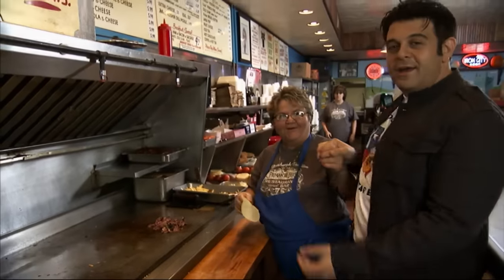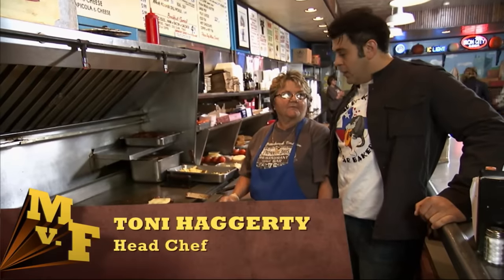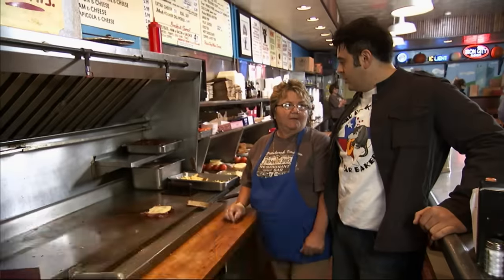Nobody knows more about these mega-meals than Tony, Primanti's own master sandwich maker. All our sandwiches are popular, really, but they all come with french fries, coleslaw, and tomato.